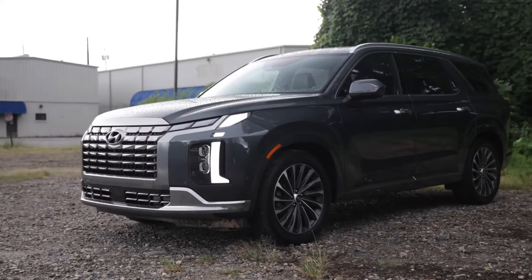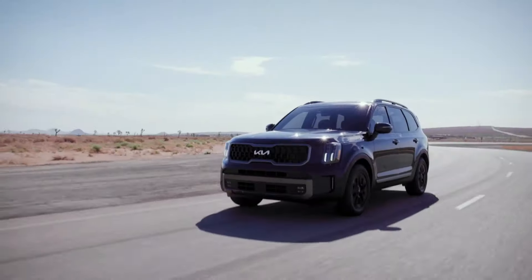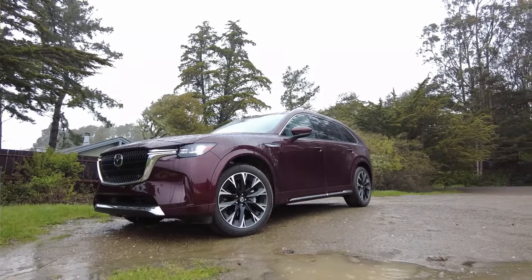Welcome back to the channel. Today, we'll be taking a look at three-row SUVs that are almost perfect according to Consumer Reports.